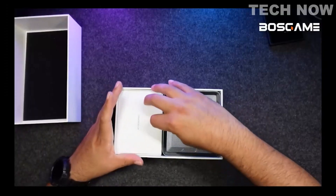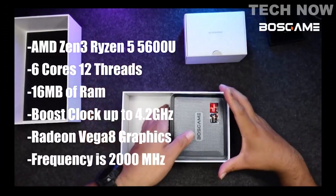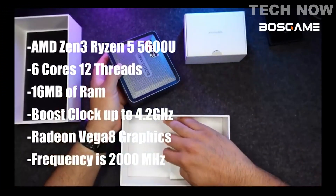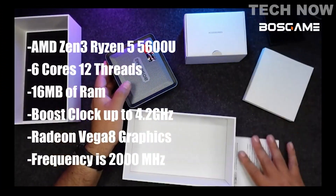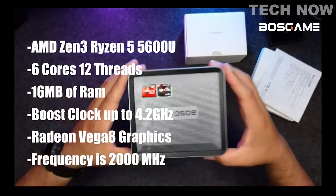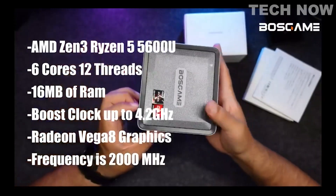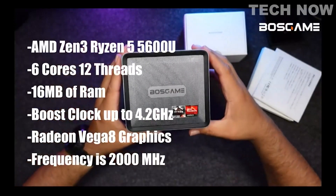Now let me start with some specs. This mini computer is powered by AMD Ryzen 5 5600U. There are 6 cores, 12 threads, 16MB of cache, max boost clock up to 4.2 GHz, which provides better performance and multitasking computing compared to previous Zen 2 processors.